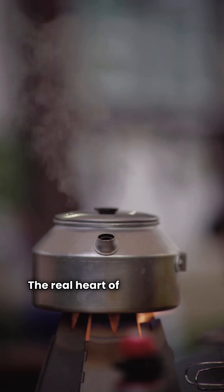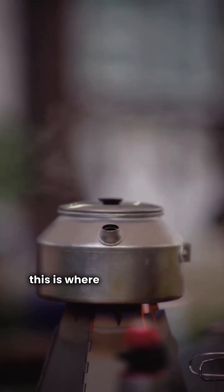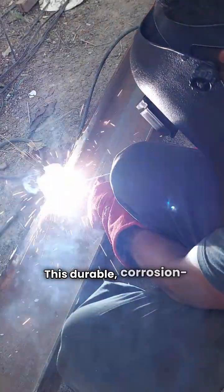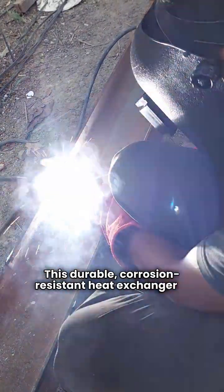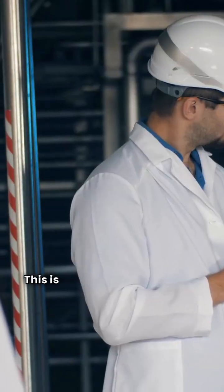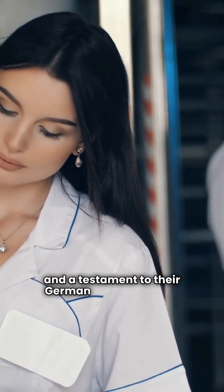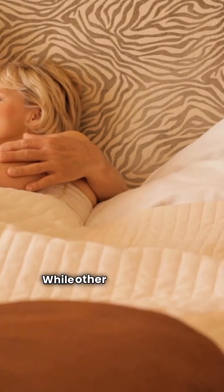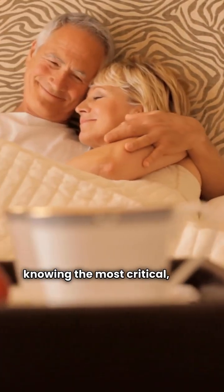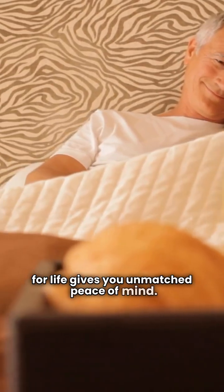The real heart of the system is the patented stainless steel heat exchanger, and this is where Viessmann truly stands out. This durable, corrosion-resistant heat exchanger is why Viessmann offers a lifetime warranty on it — practically unheard of in the industry and a testament to their German quality control. While other parts carry a standard two-year warranty, knowing the most critical, most expensive component is covered for life gives you unmatched peace of mind.